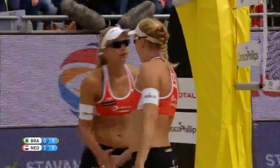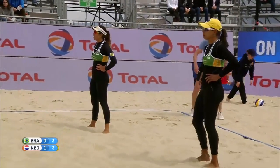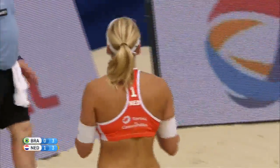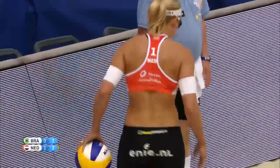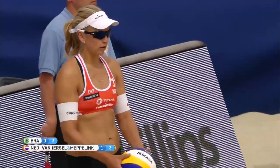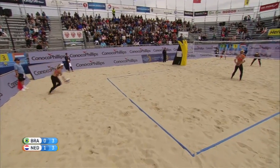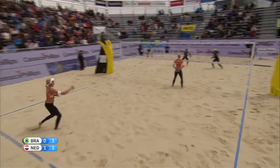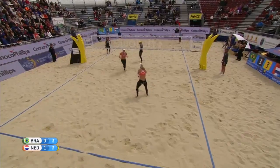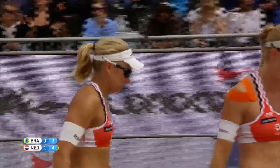Van Ursel down the line — nice shot right on the line from the retreating blocker Giuliana. Van Ursel takes the serve. Side out for side out at the moment in this second set, but Holland have won the first — three all. Good jump serve from Van Ursel. Giuliana sets for Antonelli — Antonelli goes cross-court a little too deep. Important break for the Dutch.